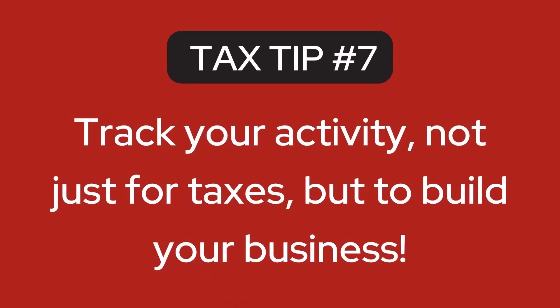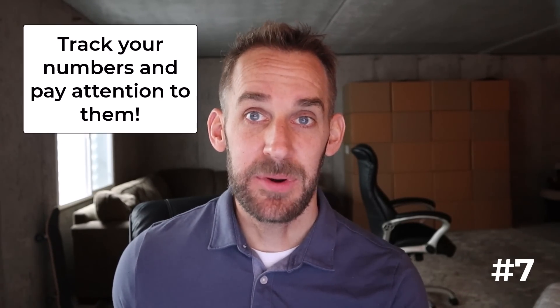The next tip is to track your activity — not just for tax purposes, but also to build your business. Once you have a separate bank account and some type of bookkeeping system, make sure you actually stay on top of it. Track your numbers and pay attention to them. Bookkeeping isn't just so that we have numbers for our tax return — that should be secondary. The main reason we do bookkeeping is to have insight into what's going on in our business, so we can make decisions that impact how it grows.